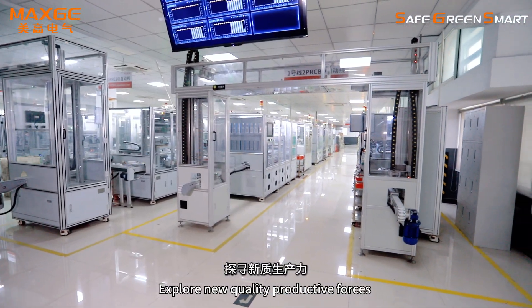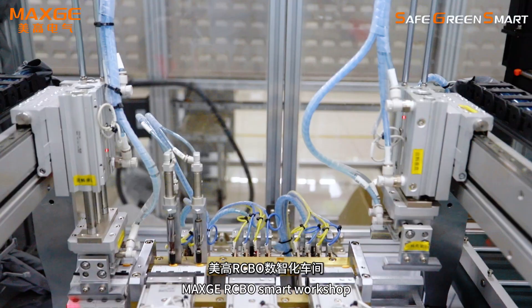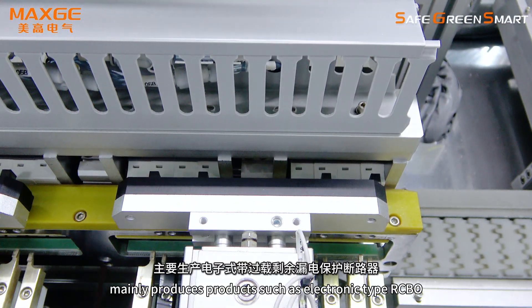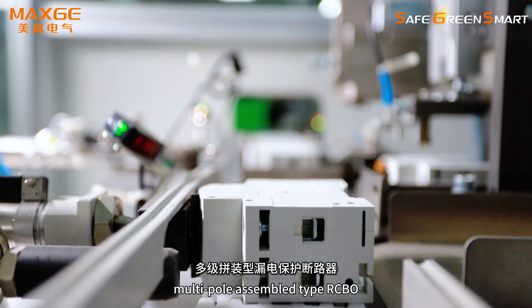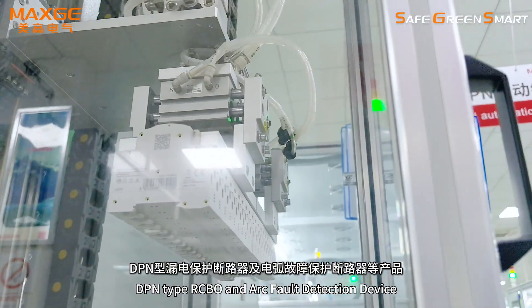Expo new quality productive forces, and experience the intelligent vision of MAXT. The MAXT-ACBO smart workshop mainly produces products such as electronic type ACBO, electromagnetic type ACBO, multipole assemble type ACBO, DPN type ACBO, and arc fault detection devices.